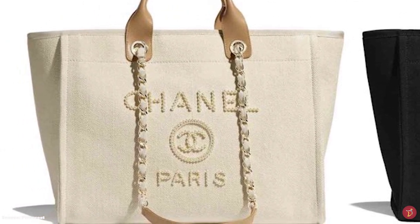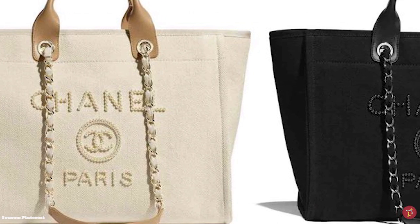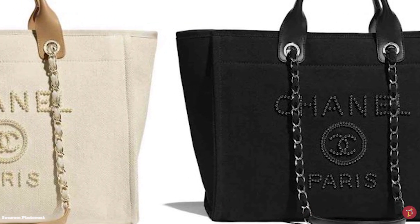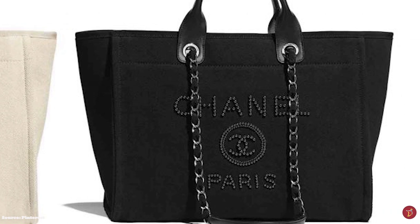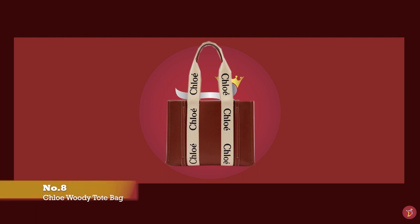The new retail price of the Chanel Deauville bag starts from £2,318 and is available in four different sizes: small, medium, large, and extra large. An expensive but timeless and classic choice, the Deauville bag will last you for years.